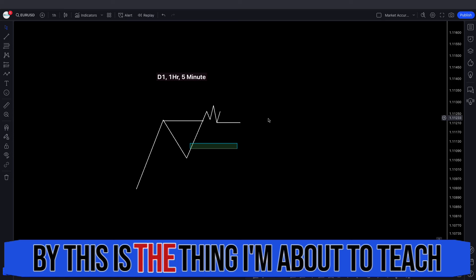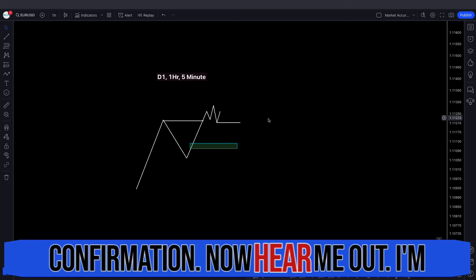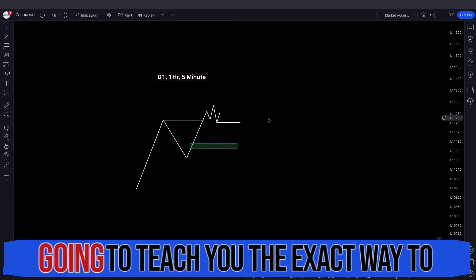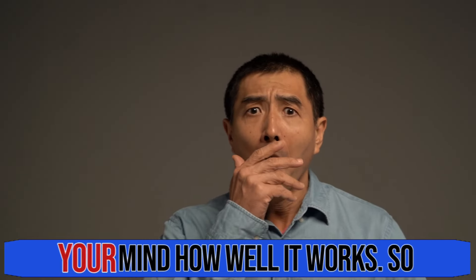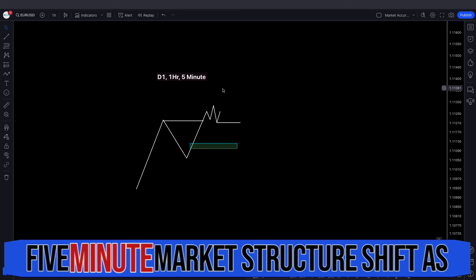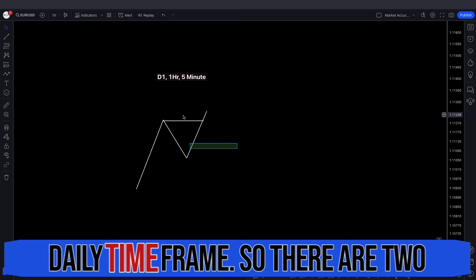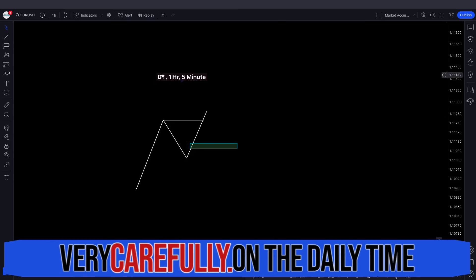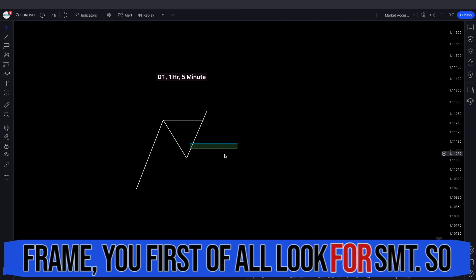What I'm about to teach you is called the SMT divergence confirmation. I'm going to teach you the exact way to use this, and it's going to blow your mind how well it works. Instead of looking for the 5 minute market structure shift as well, what you want to do is use this on the daily time frame. There are two ways to use this technique, so listen very carefully. On the daily time frame, you first look for SMT.